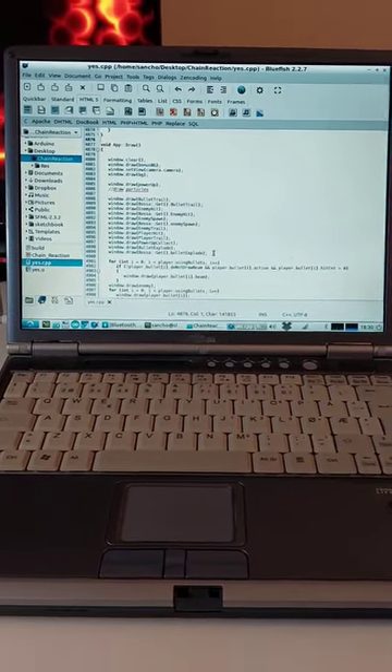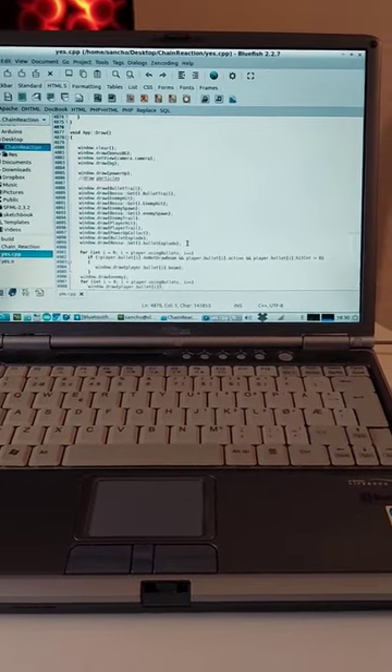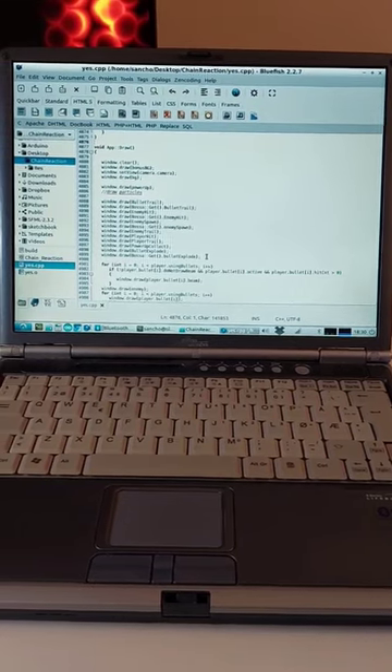This is a laptop that is over 20 years old now. And I'm not kidding when I say that it can actually run SFML and OpenGL applications.